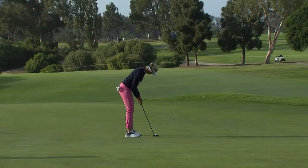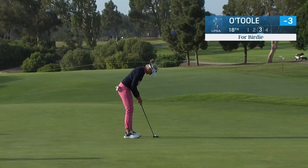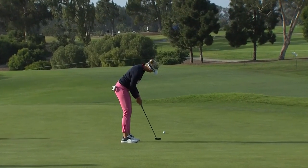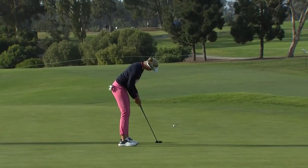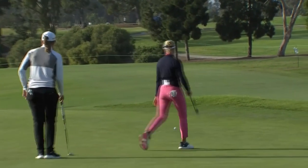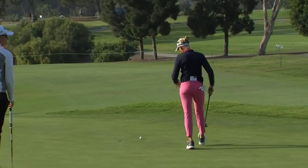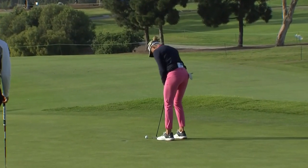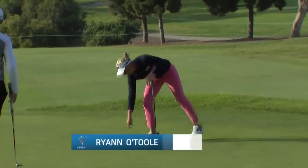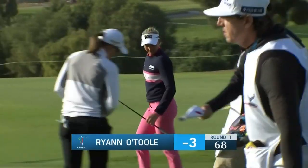Gonna stay there. That's a quick one back down the slope. Not a ton of break — just enough to keep it out. Good day though — a 68, three under.